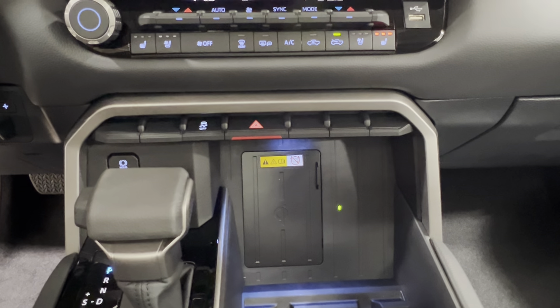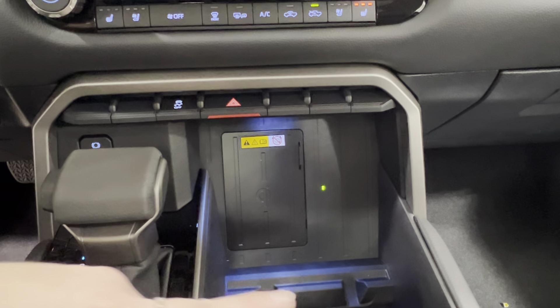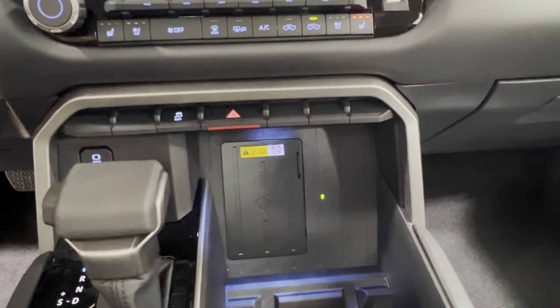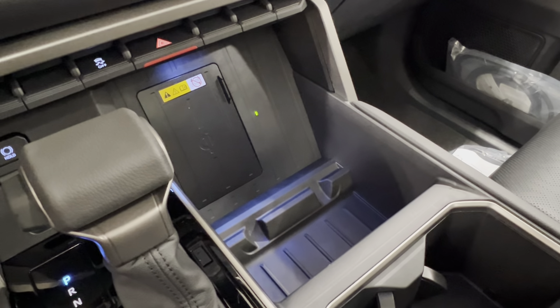Up front you'll find this black pad with a little glowing green dot — this is your wireless charging pad, compatible with all wireless charging devices. There are little bumpers on both the sides and the bottom so it won't go sliding out when you're on the road. You never have to worry about charging cords, and you still have a clear line of sight for notifications. You'll also notice a bit of blue hue — that is the interior ambient lighting, which lets you see what you've got stored there even in the dark.